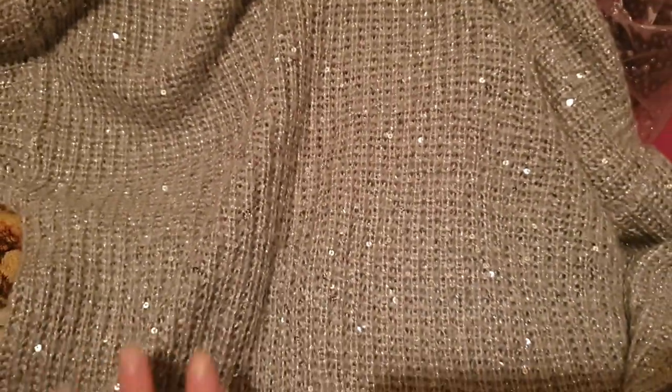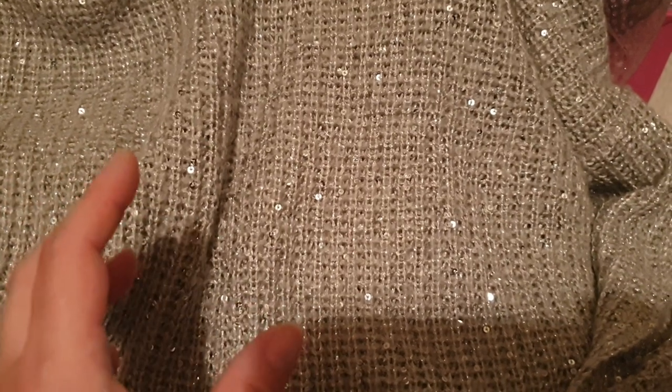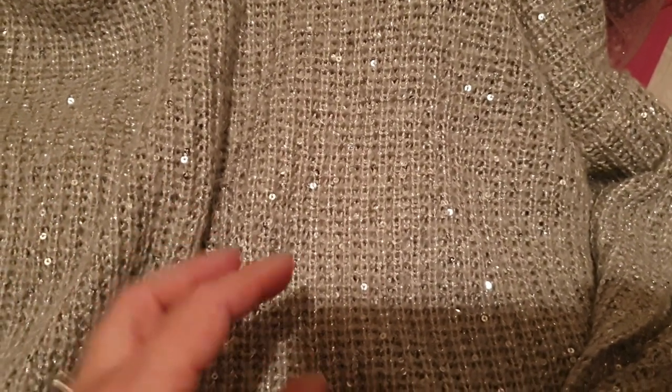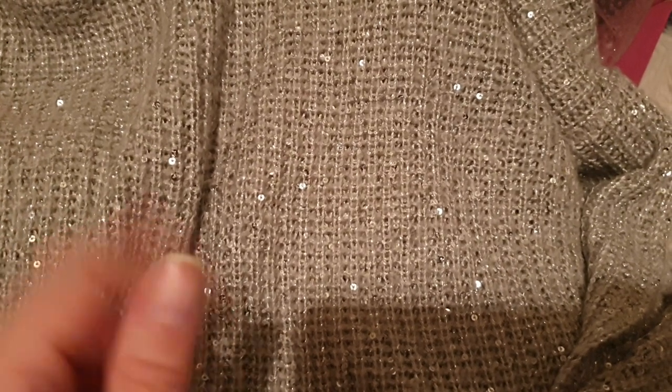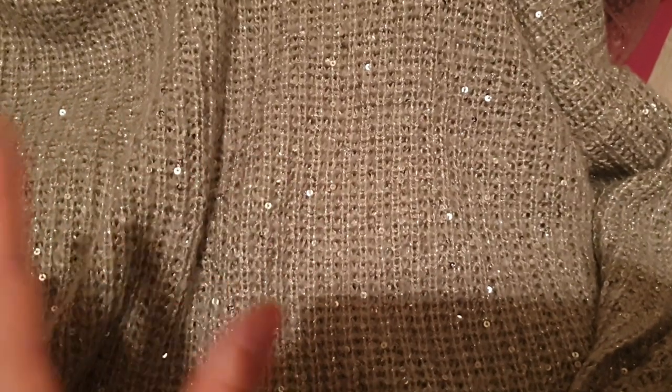Next up is this jumper, size 20 from Primark. This is sparkly as sparkly can be — it's silver and sparkly. This would be absolutely perfect for Christmas and New Year. I've got a Christmas sparkly jumper that I got just before lockdown — I found it in a charity shop for £2. I was tempted to sell it but I loved it so much I'm keeping it for this year. You're going to have to wait till Christmas time for me to wear it and pose on my social media. It's one of the coolest Christmas jumpers ever. This one is really nice as well — very sparkly. You need a little bit of sparkle at Christmas time.